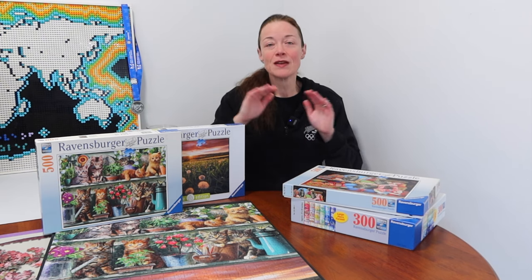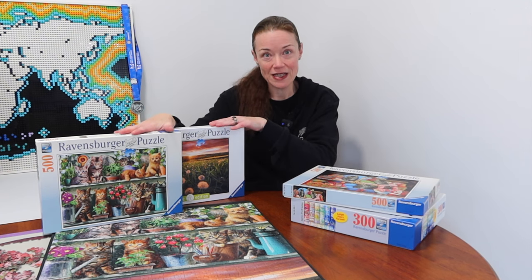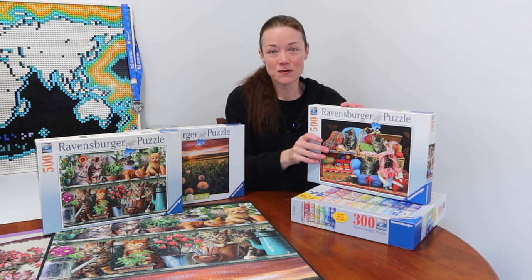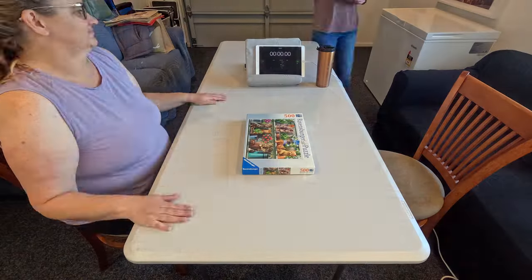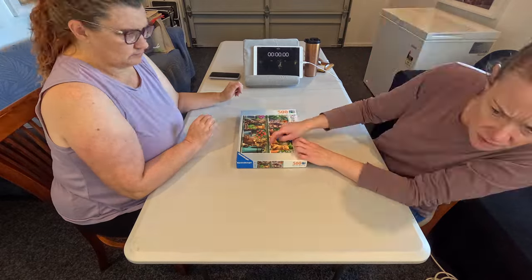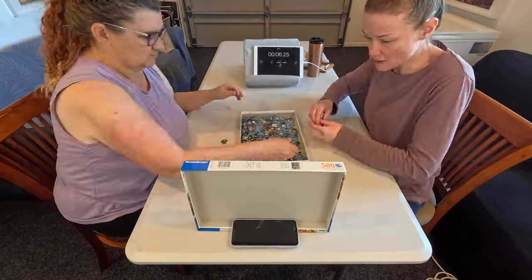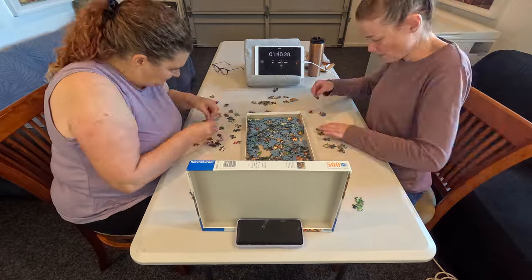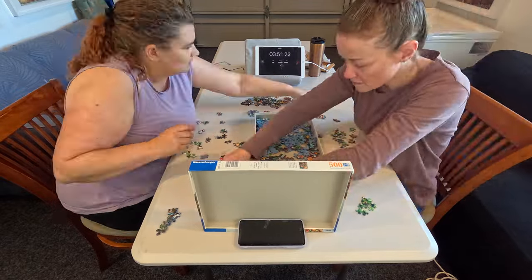Thank you to Yvonne and everyone who provided words of encouragement, support, and advice — I read it all and appreciate it. Without further ado, let's get into watching Wendy and I speed run these two jigsaw puzzles as pairs, and then me as an individual. The first thing Wendy and I did was talk and make a plan, since we'd never speed run as pairs before.